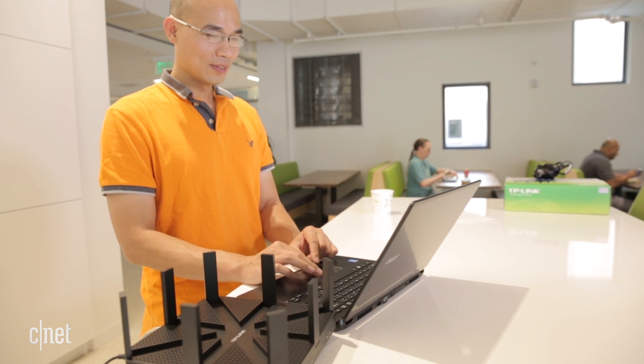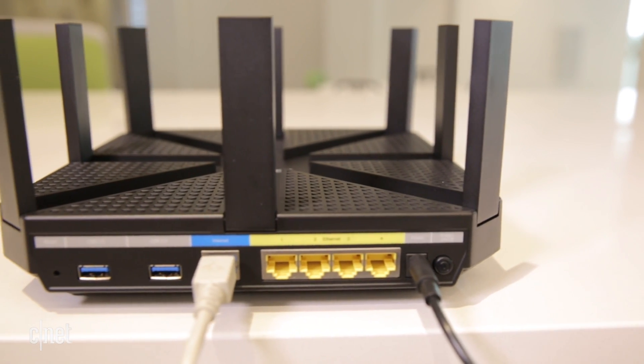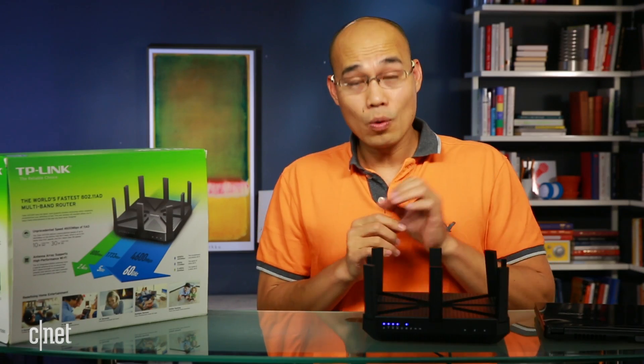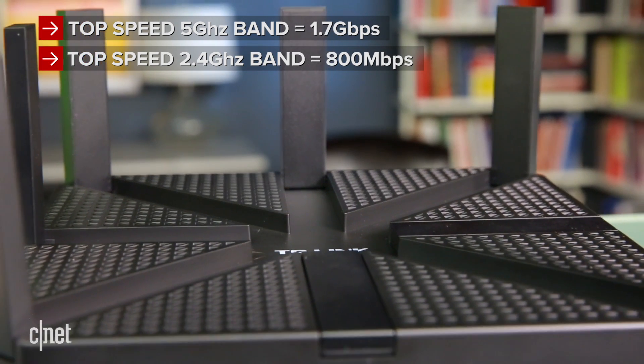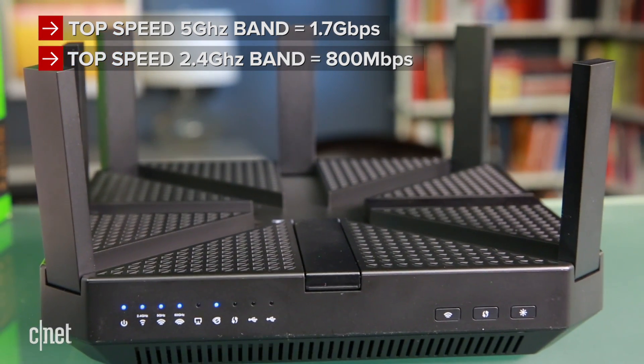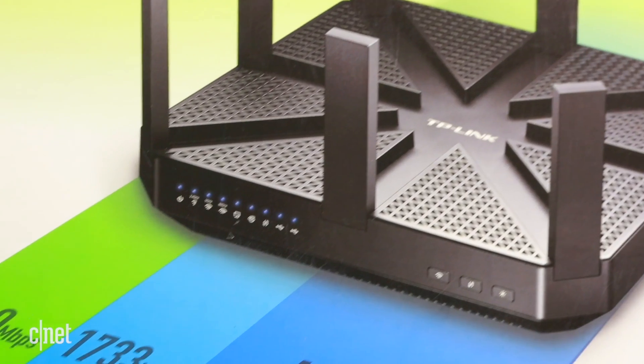Because of the short range, AD is not supposed to replace 802.11ac. That means the router can also work as a regular AC router, with a top speed on the 5 gigahertz frequency band of up to 1.7 gigabit per second, and on the 2.4 gigahertz band up to 800 megabit per second.